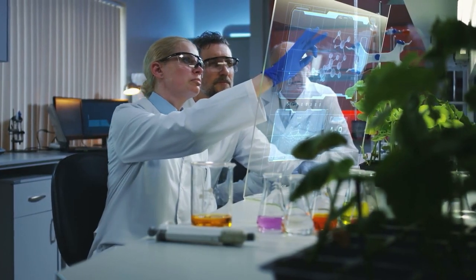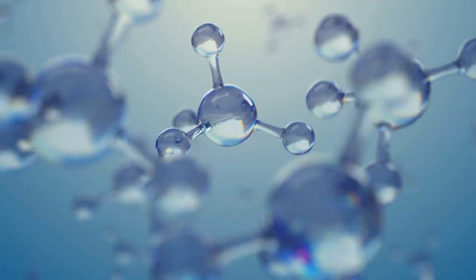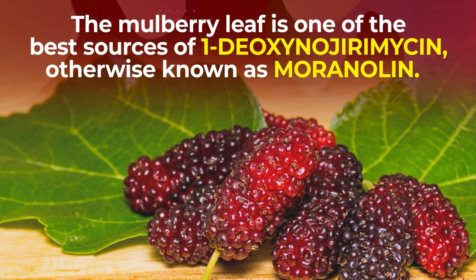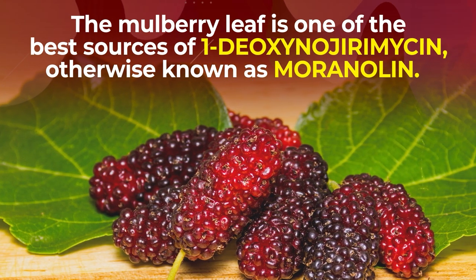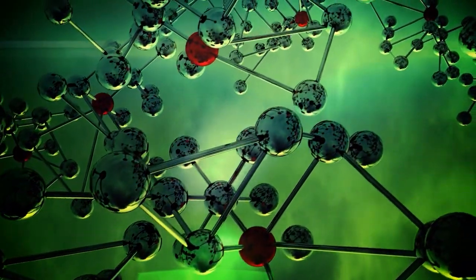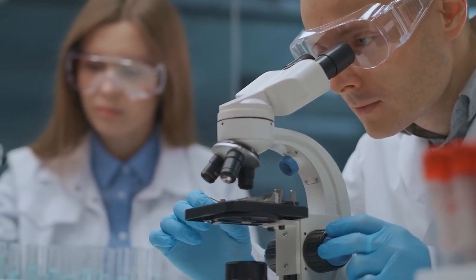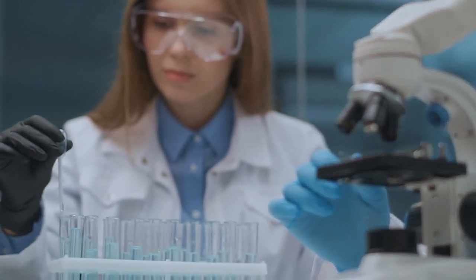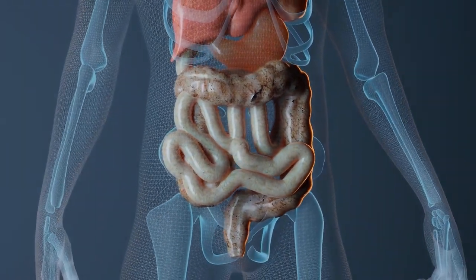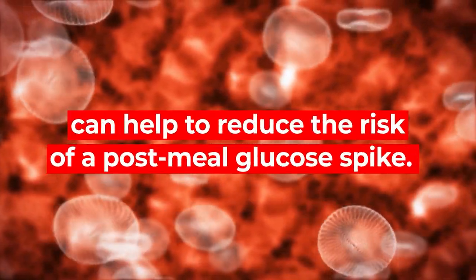New research now shows that this leaf contains a special type of antioxidant polyphenol which can exert incredible blood sugar-balancing effects. Specifically, the mulberry leaf is one of the best sources of 1-deoxynojirimycin, otherwise known as muranilin. Extensive studies of this unique polyphenol have concluded that it can be classified as an alpha-glucosidase inhibitor. AGIs are a class of FDA-approved anti-diabetes medications, and as the name suggests, they work to impede the absorption of carbohydrates from the small intestines into the bloodstream. Therefore, mulberry leaf and its supply of muranilin can help to reduce the risk of a post-meal glucose spike.